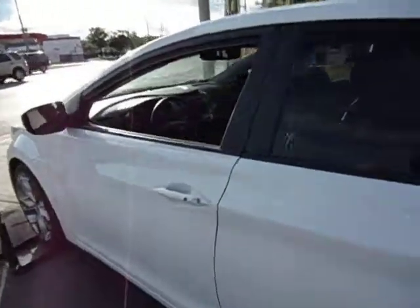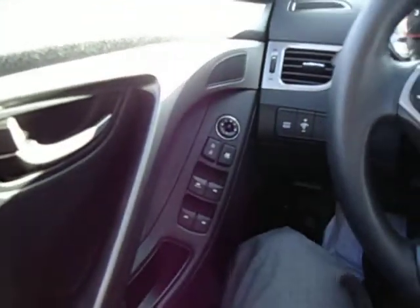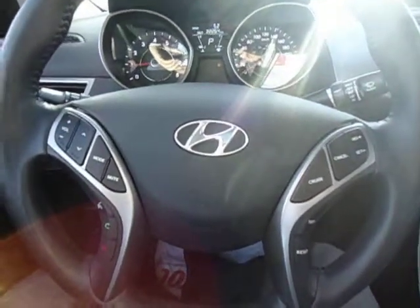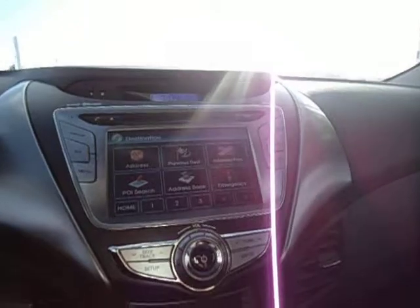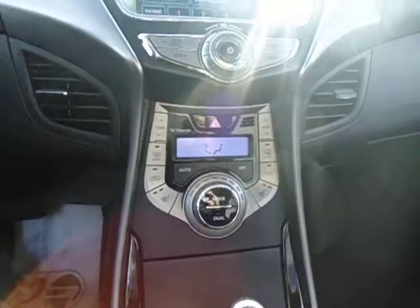Let's take a quick peek inside and see what we've got going on. As you can see it's a full power group — power windows, power locks. This vehicle is fully loaded. You've got your steering wheel mounted controls, Bluetooth, your cluster, your in-dash navigation system, and MP3 playback.